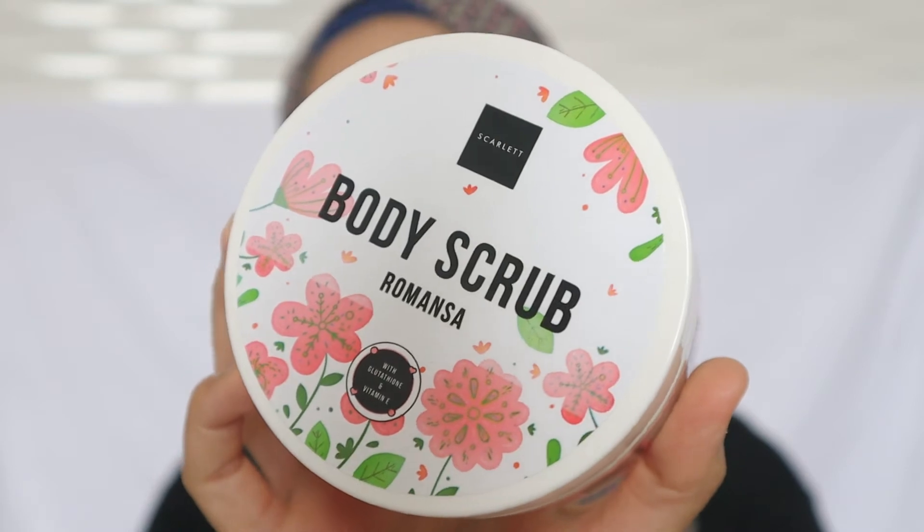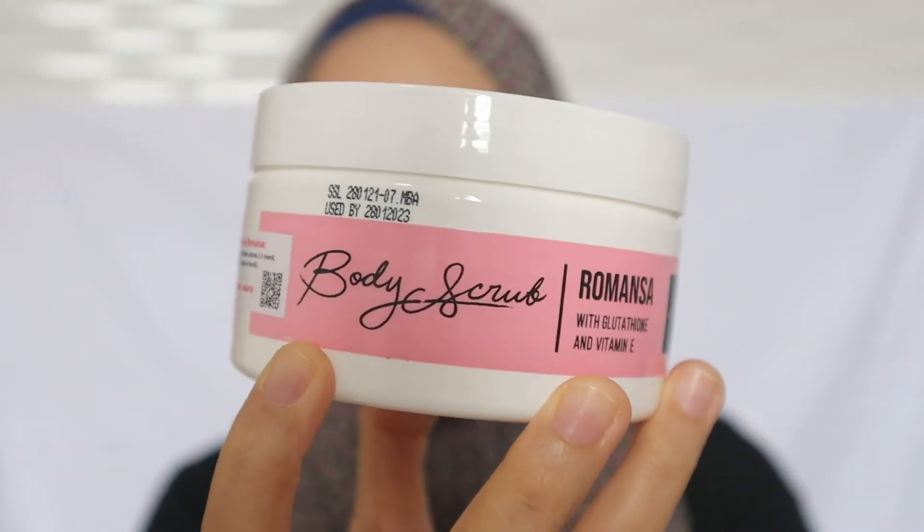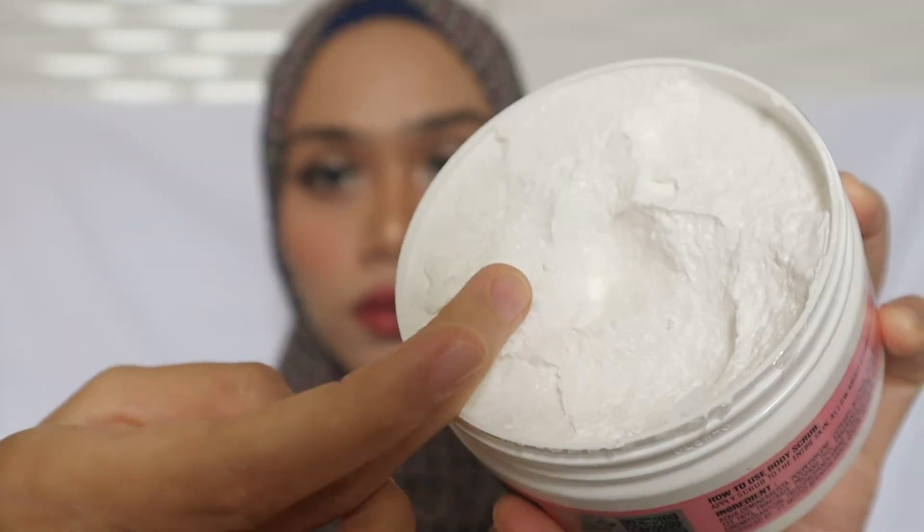Moving on to another product — this is the Body Scrub from Scarlet Whitening as well. There are two different scents for this one: Romanza and Pomegranate. This one is for exfoliating your skin from dead skin cells, and I really do love this one too. I've been using it for a few times now. Twice a week should be enough for this routine.